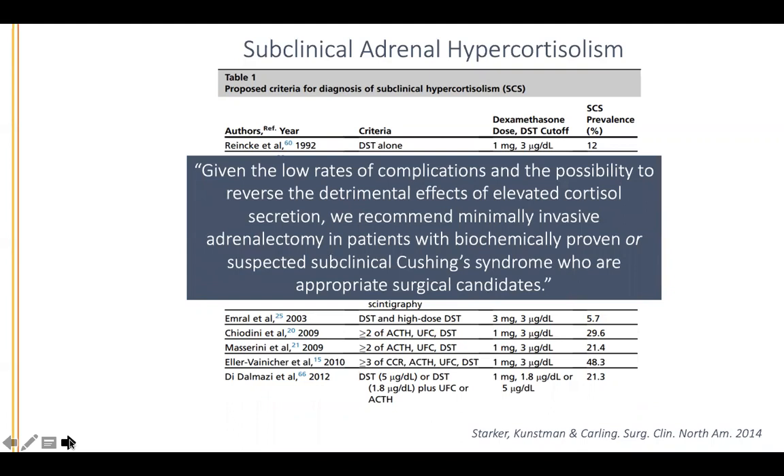In the manuscript we wrote — in the setting where the patient already has an adrenal incidentaloma — we stated that given the low rates of complications and the possibility to reverse the detrimental effects of elevated cortisol secretion, we recommend minimally invasive adrenalectomy for patients with biochemically proven or even only suspected subclinical Cushing syndrome who are appropriate surgical candidates.